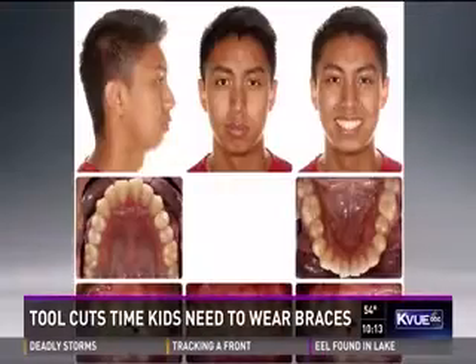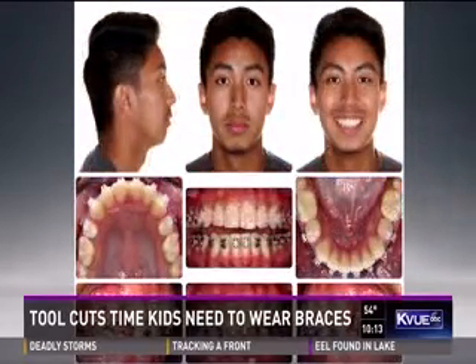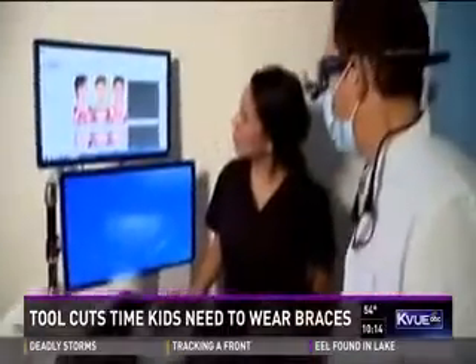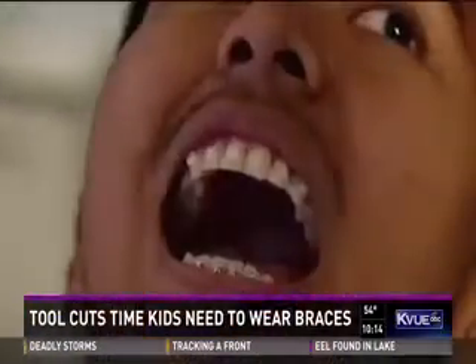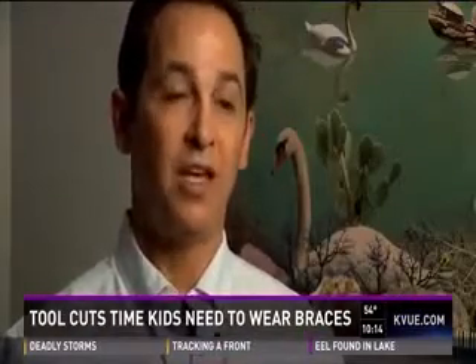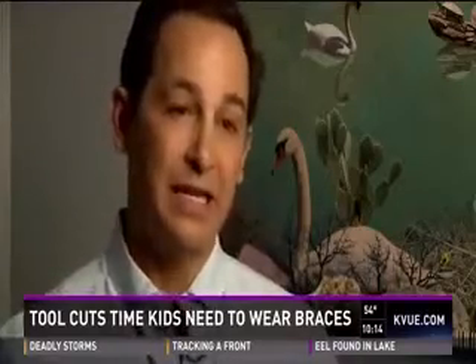Whereas I'm used to a case like his taking probably closer to two years, and he's almost done at 13, 14 months. Of the 75 patients Dr. Koenig has had use Acceledent, none has asked for their money back. And in fact, there's been an added benefit — they felt it not only worked in terms of increasing how fast they're getting through treatment, but also less pain.